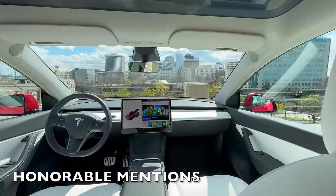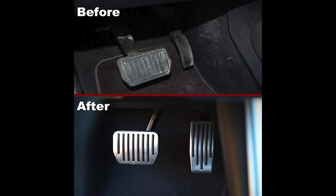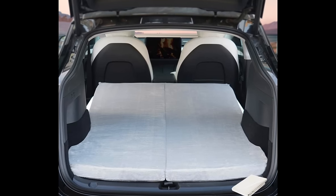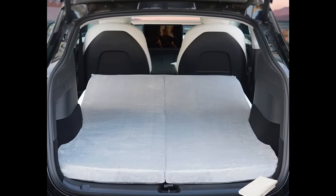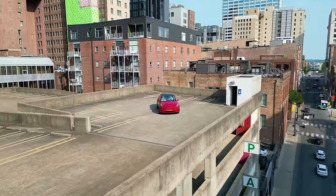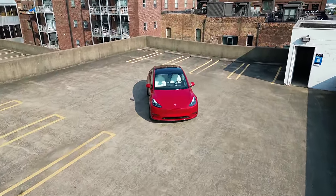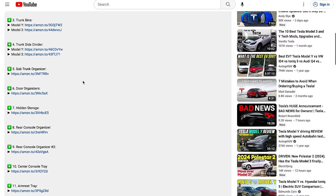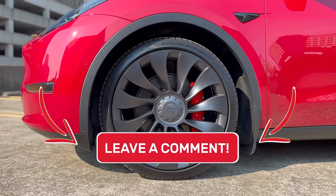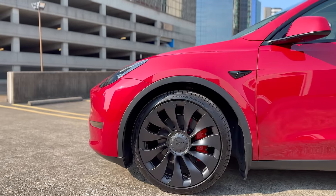And of course, there are honorable mentions such as a screen protector for your center screen, backseat air vent covers, and performance pedals if you do not have the performance trim. And for those looking for a camping adventure, there are custom made inflatable mattresses that can fit perfectly in your Model Y or Model 3. If you found this video informative and valuable in discovering new accessories for your Tesla, give it a thumbs up and consider subscribing for more content like this. Leave a comment sharing your favorite Tesla accessories and any recommendations you may have. As always, thank you all for watching and I'll catch you in the next one.